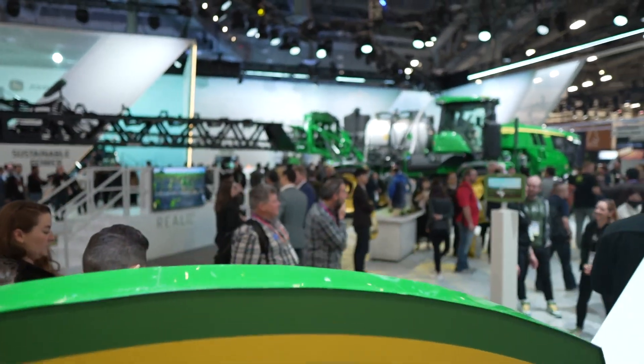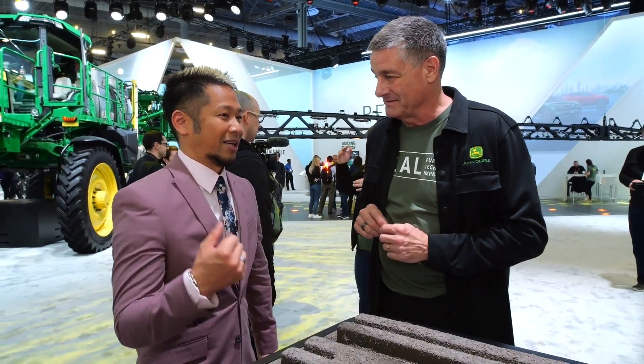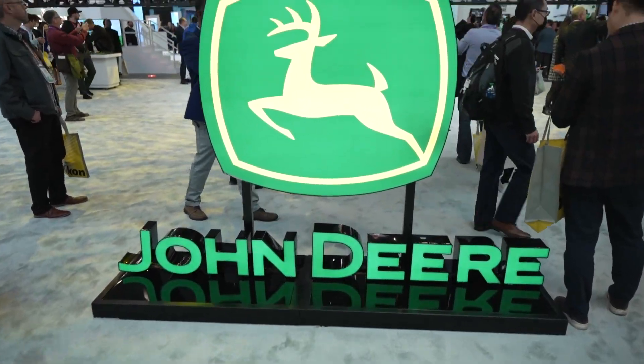Another booth you cannot take your eyes off is John Deere. I'm joined with Lane from John Deere. What are we looking at back there? It's one of our sprayers — the state-of-the-art See & Spray Ultimate. Think of it as a spraying robot with cameras and machine learning: it sees the weed and only sprays where the weed is. Customers are seeing tons of savings with this technology.